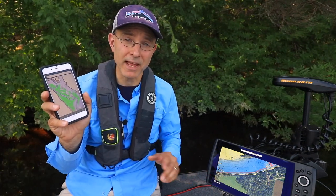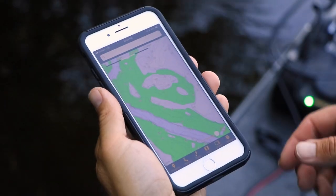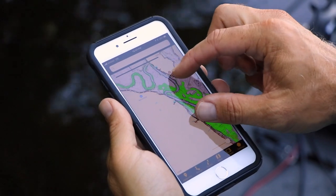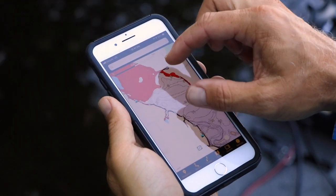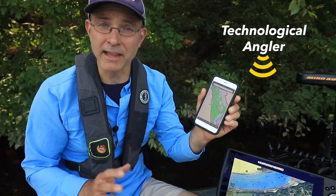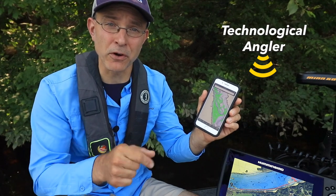And when it's time to hit the water, I can wirelessly transfer maps from my FishSmart app to my Humminbird unit at no additional cost. The new FishSmart app gives me a powerful and very convenient way to work with ultra-detailed Humminbird contour maps. Download the FishSmart app to your phone today.